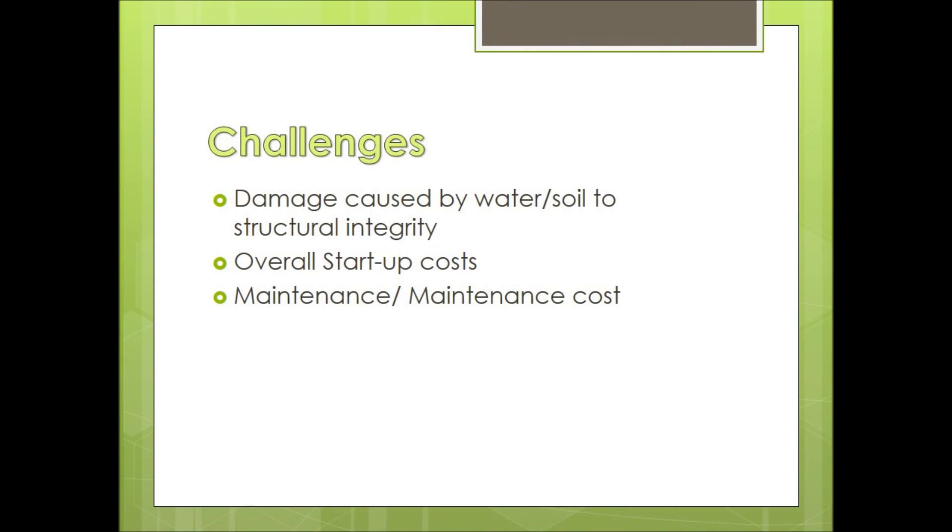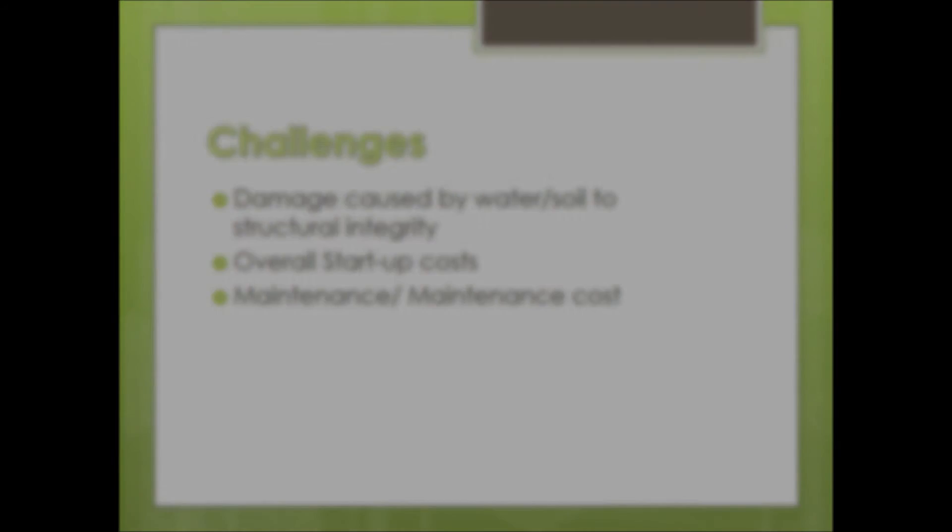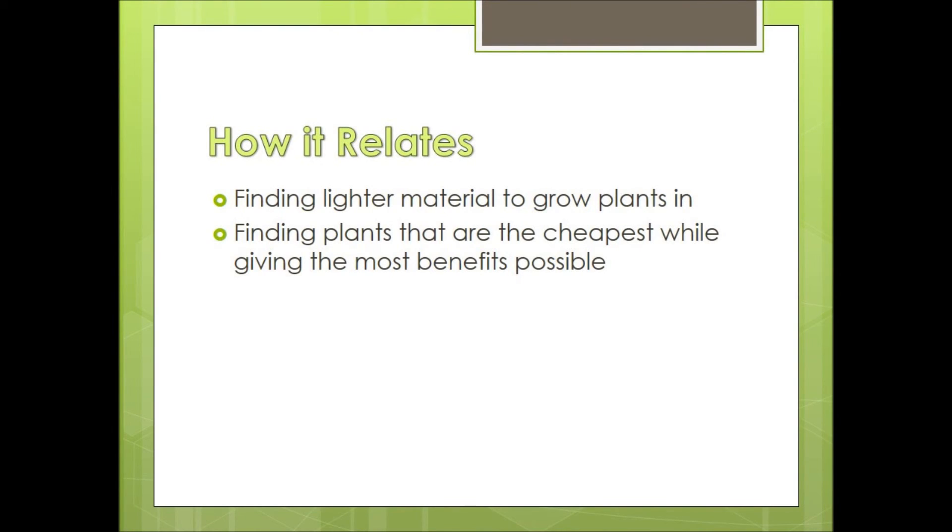The challenges of green roofs are water leakage and added weight of the soil on roofs, which can cause structural problems to the building. The maintenance and high startup costs of the green roof can cause people not to get a green roof. As for how it relates to BSC, discovering lighter growing mediums for plants and finding cheaper plants that are still very beneficial are both ways green roofs relate to BSC.